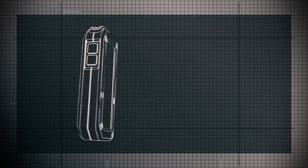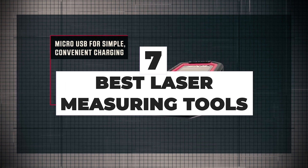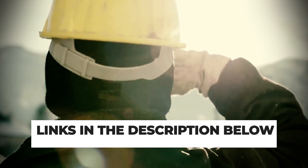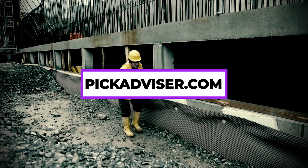After hours of research and after taking expert advice, we have listed the 7 best laser measuring tools to help you choose the one that suits you perfectly. The links for the products mentioned in the video are in the description below. You could also find a more detailed analysis and a comparison tool on our website, pickadvisor.com.